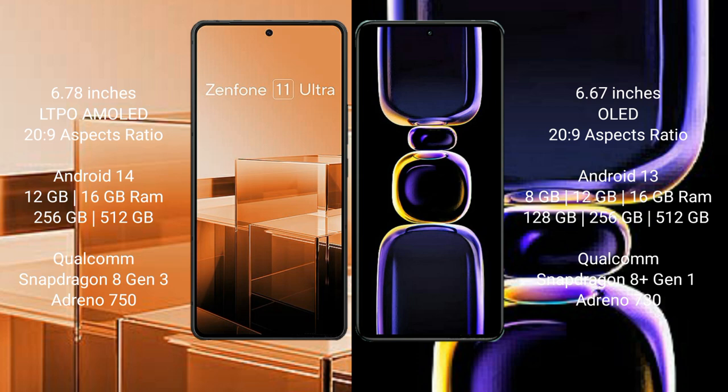Redmi K60 comes with 8GB, 12GB, and 16GB RAM, with 128GB, 256GB, and 512GB internal storage, Qualcomm Snapdragon 8 Gen 1 processor, and Adreno 730 GPU.